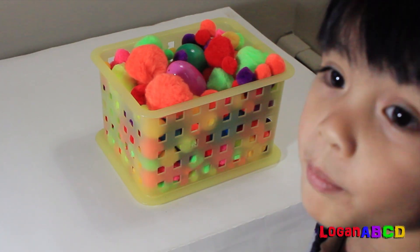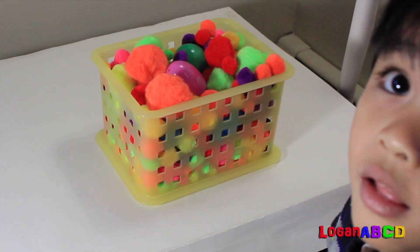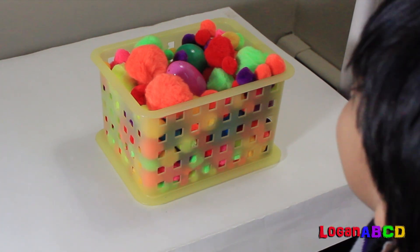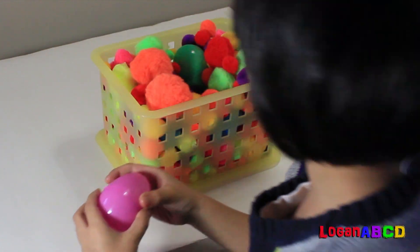Hi kids! You want to play numbers games with me? First I'm going to find the egg. On this bucket I see an egg.